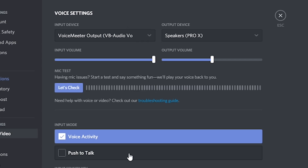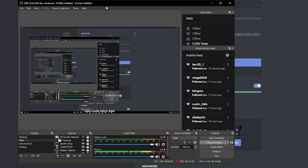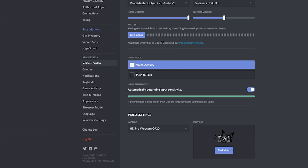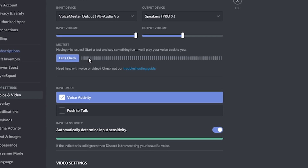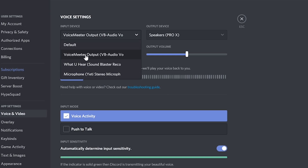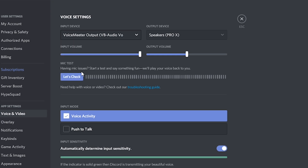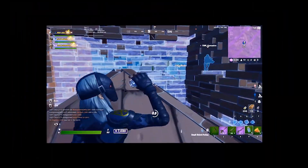Make sure your input device is selected to VoiceMeeter Output — it's that simple. If you want to test how your mic sounds, you can record in OBS and compare the outputs side by side like I did at the start, or just press 'Let's Check' in Discord to hear yourself and compare between your two inputs.